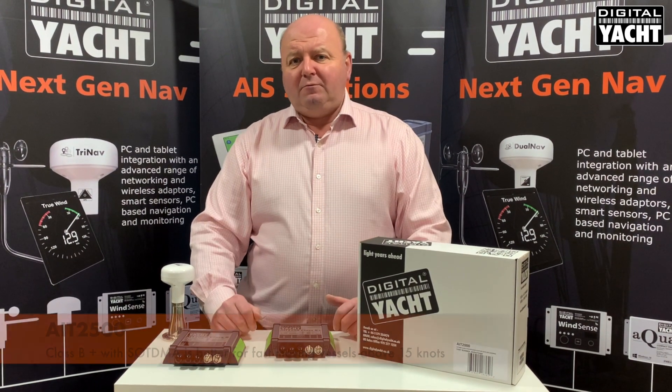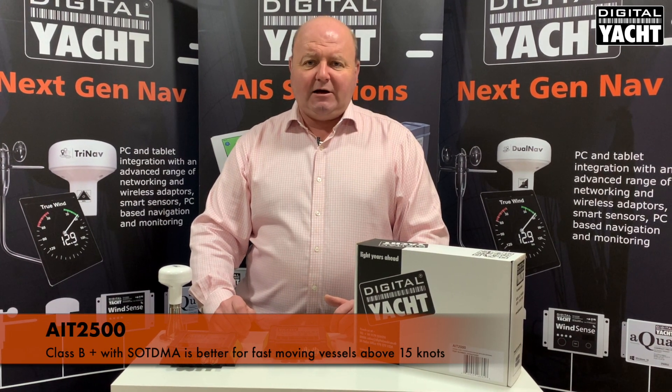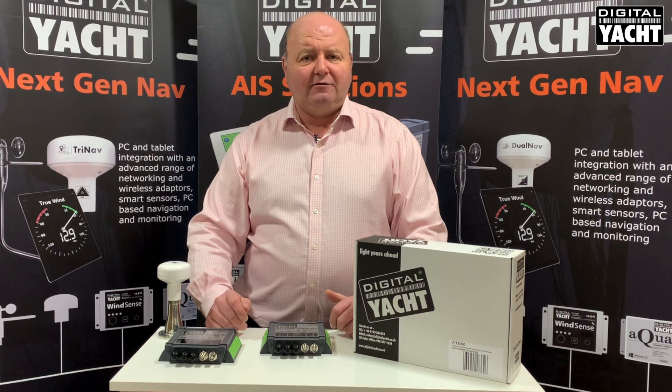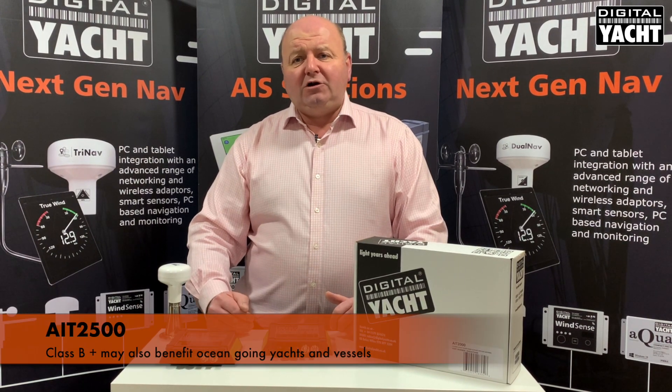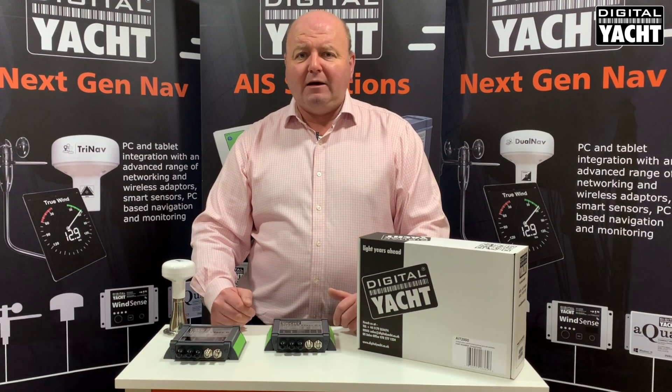However, if you're a fast boat moving above 15 knots, I'd seriously recommend looking at SOTDMA Class B Plus technology with its more regular update. And also if you're an ocean going yacht looking to traverse across oceans, the more powerful 5 watt power output may be useful.